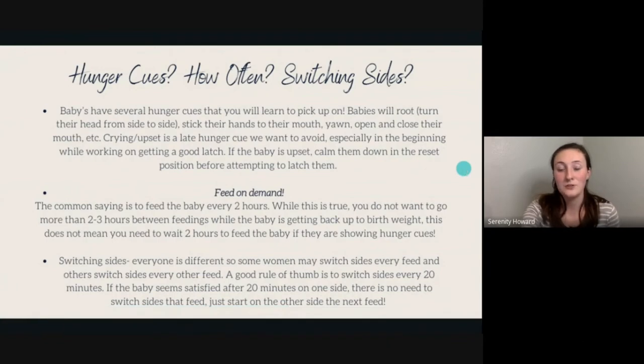Babies have several hunger cues you'll learn: rooting (turning their head side to side with mouth open), sticking hands in their mouth, yawning, and opening and closing their mouth. Crying is a late hunger cue you want to avoid, especially when working on a good latch. If they're very upset, use the reset position — hold them upright in a little froggy position on your chest so they can smell your milk, calm them down, and then try to latch.